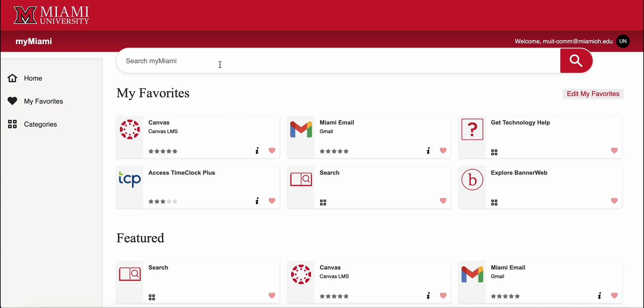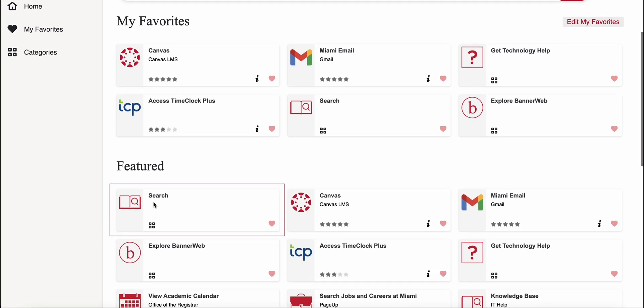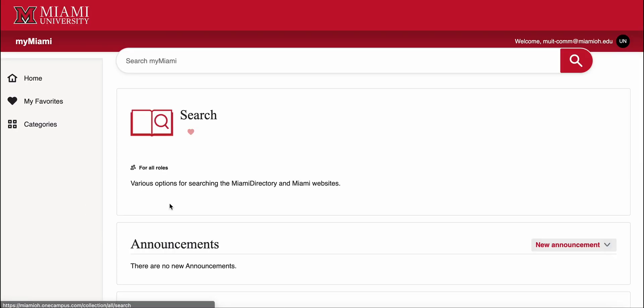Searching is also a great way to find what you're looking for in the new portal. The very first task center in the featured section is for searches. Click into this task center to find the Miami directory and main Miami web search.